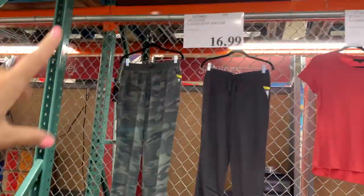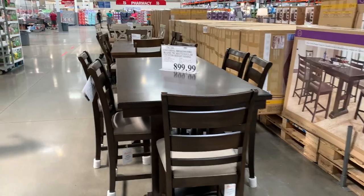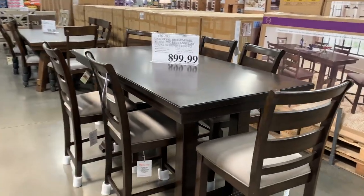This is a great brand — the Splendid brand is awesome. $17 for these joggers right here. Me and my mother-in-law were just walking past this and we both said, 'That's a cute little table,' so I'm going to share it with you guys.